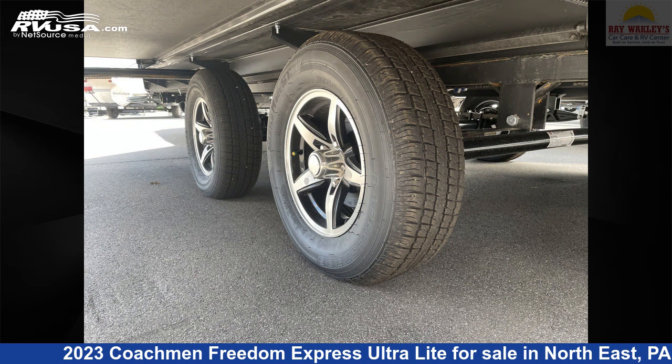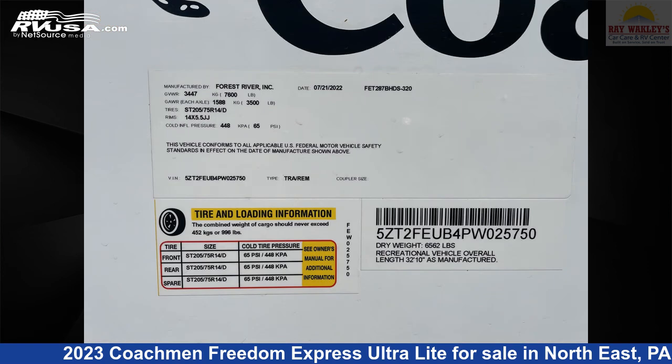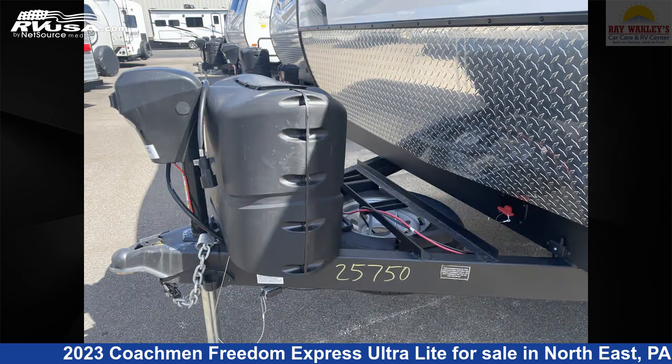The floor plan layout of this travel trailer features bunk beds and a front bedroom. The unloaded weight of this 2023 Coachman Freedom Express Ultralight 287BHDS is 6,562 pounds.